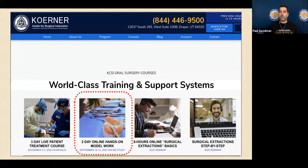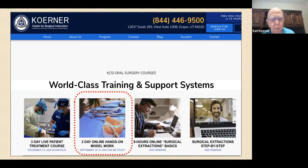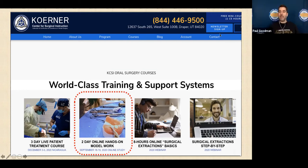We're beta testing something where after the course, attendees can do a one-on-one with Andrew or me — an hour just with them personally to go over cases or questions. They have to have taken the main course first. The cost of the one-on-one is about the cost of one extraction.